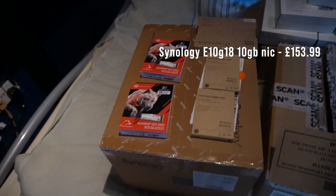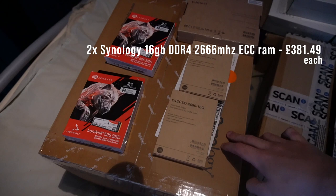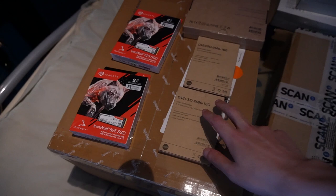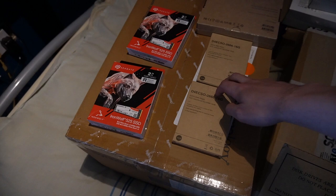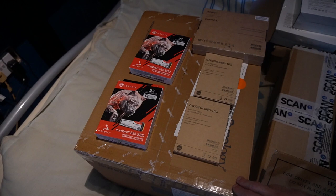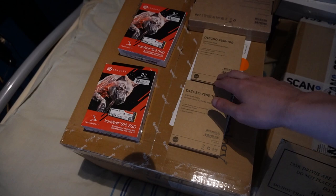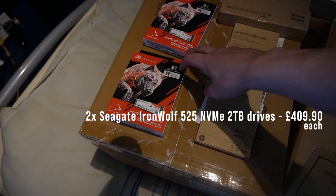We have two RAM sticks — the Synology only comes with 4 gigabytes of RAM, but these are 16GB sticks each, ECC unbuffered, meaning they are error-correcting, which is very helpful for storage solutions. If you're only running a simple one-person setup you won't need extra RAM, but I'm going to be using this for a lot of editing with many people connecting to the NAS, running multiple Dockers, so the extra RAM will be very beneficial. We also have two IronWolf 525 NVMe SSDs at 2 terabytes each, which will be used purely as cache to give a major improvement in access and transfer speeds.